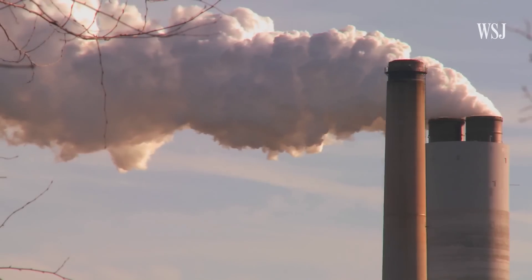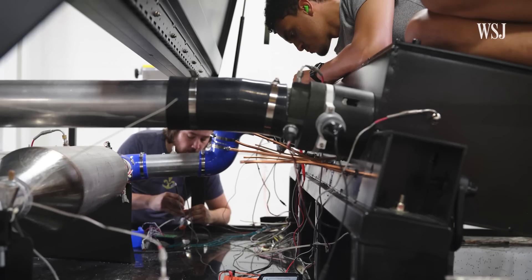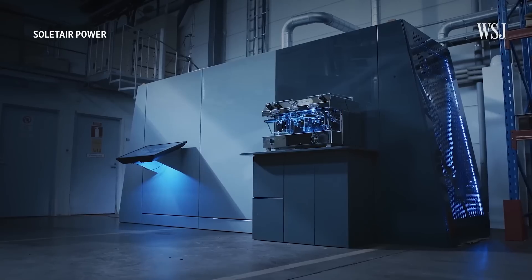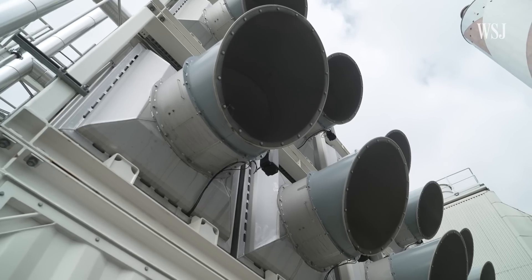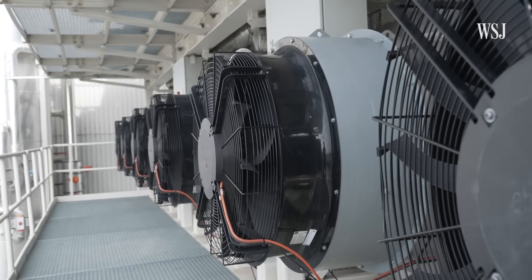A lot of companies are trying to remove carbon dioxide from the air. Some want to capture it directly by attaching filters on trucks and factories, or by installing ventilation systems in meeting rooms. But Climeworks takes carbon dioxide directly out of the atmosphere. We flow air through this collector using a ventilator. The CO2 sticks inside this box and stays there.